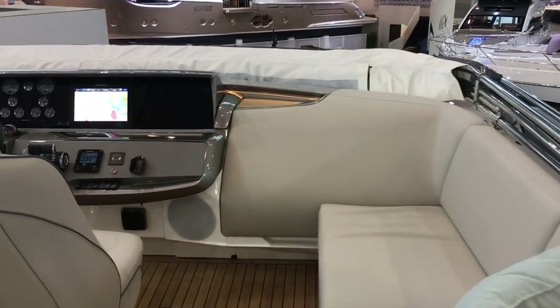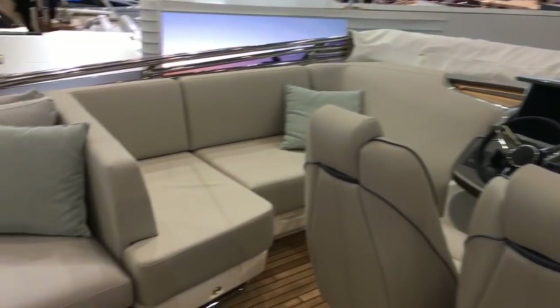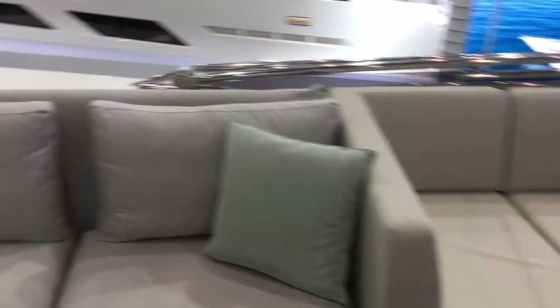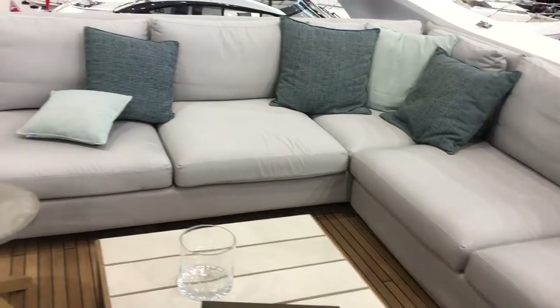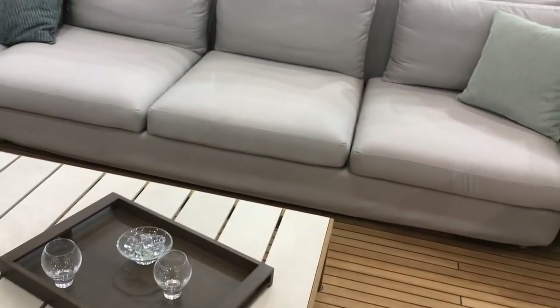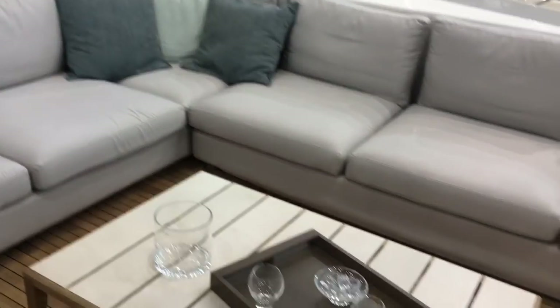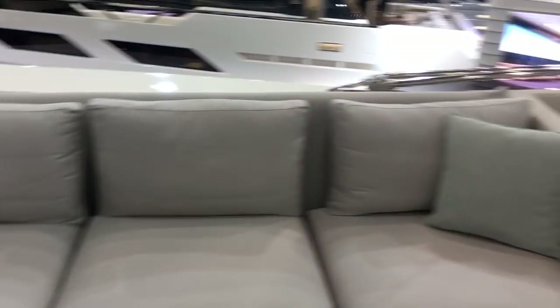On smaller sports bridge models you do feel like you're losing out on flybridge space a bit, but at this size and scale, on the S78, the flybridge is a really big, usable space. It's not set up for dining, it's set up for lounging — enjoying drinks, nightcaps — with low-slung, comfortable seating and a low coffee table. It's a real chill-out zone, not a formal dining area.